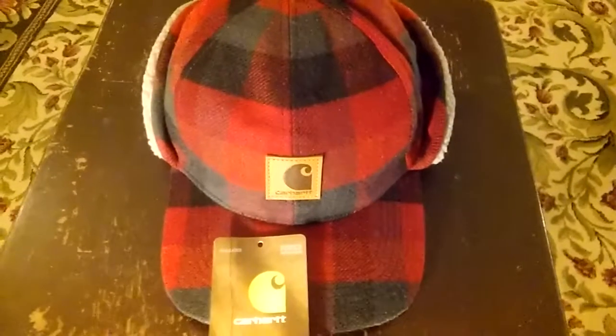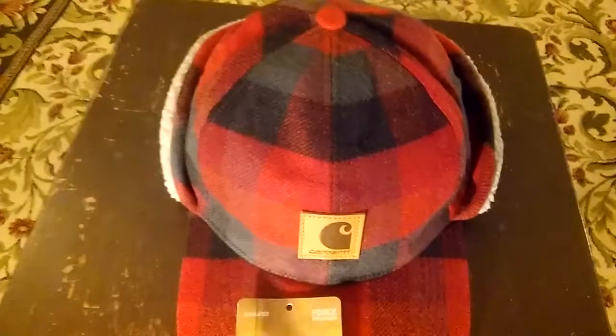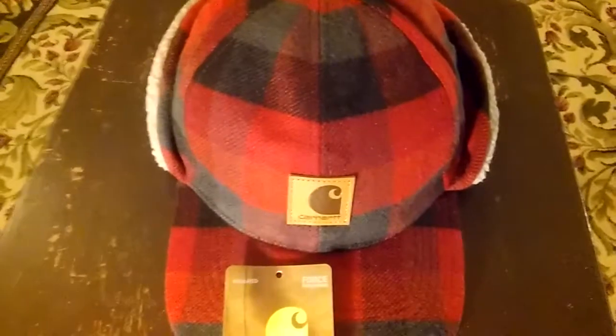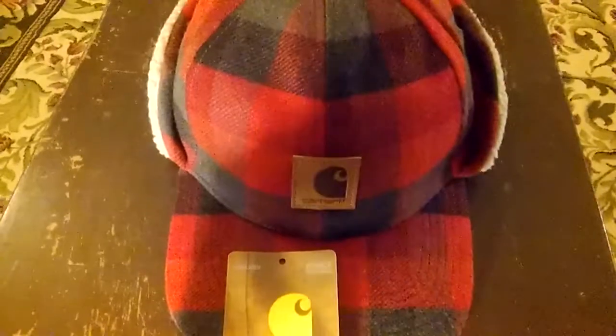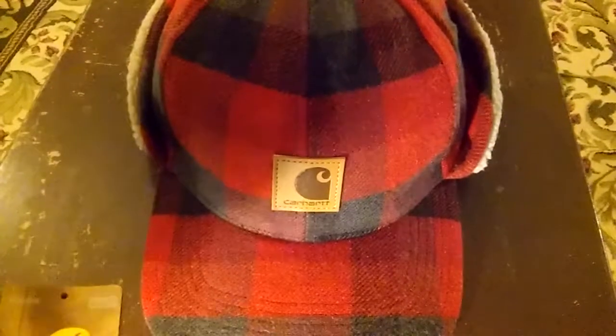Hey guys, Respect the Face here, back at it again. Here is a cap I just picked up from Carhartt that I wanted to share with you guys. It is the Carhartt Timberville.